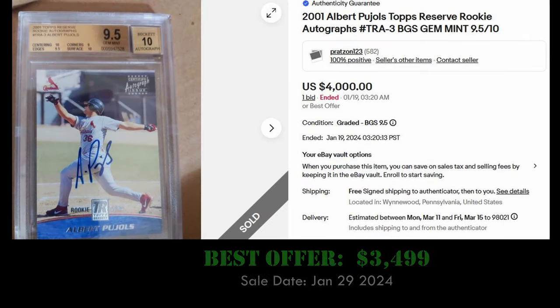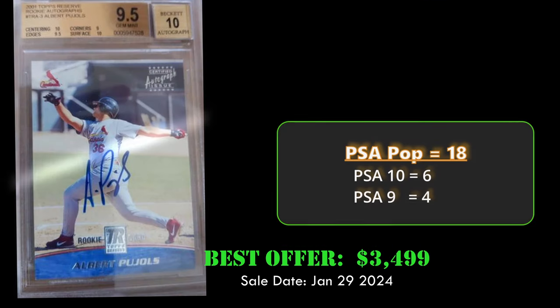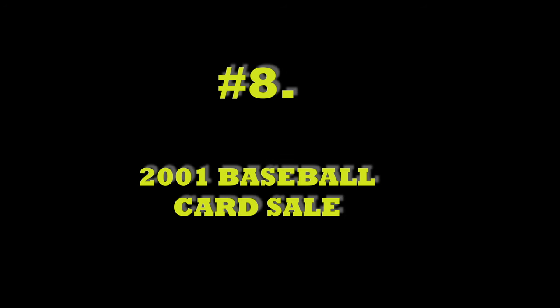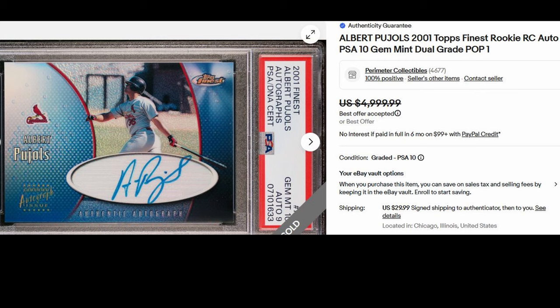Coming in at number nine, we have the 2001 Topps Reserve Albert Pujols rookie autograph in a BGS 9.5. This card sold best offer for $3,499 on January 29th, 2024. Overall this card has a PSA population of 18 with six PSA 10s.